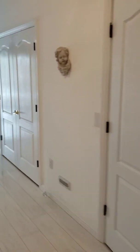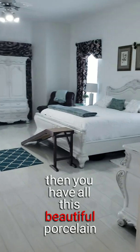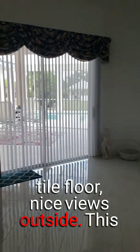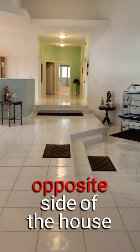These closets are huge — the size of most people's bedrooms. And then you have all this beautiful porcelain tile floor with nice views outside. This is just the master suite.